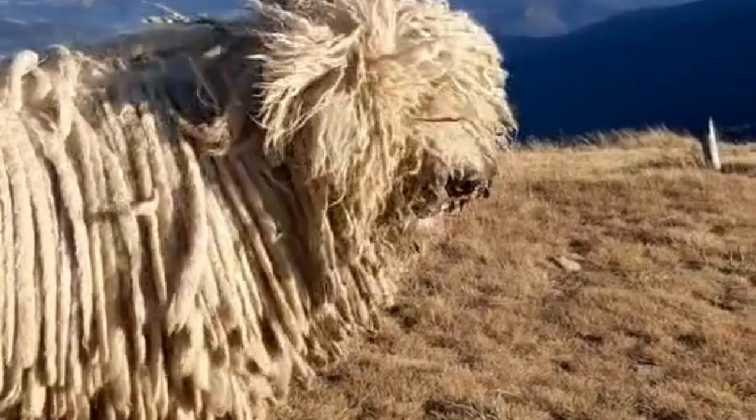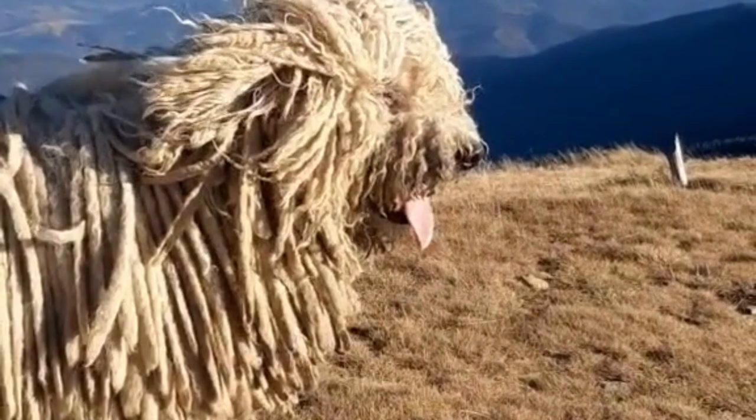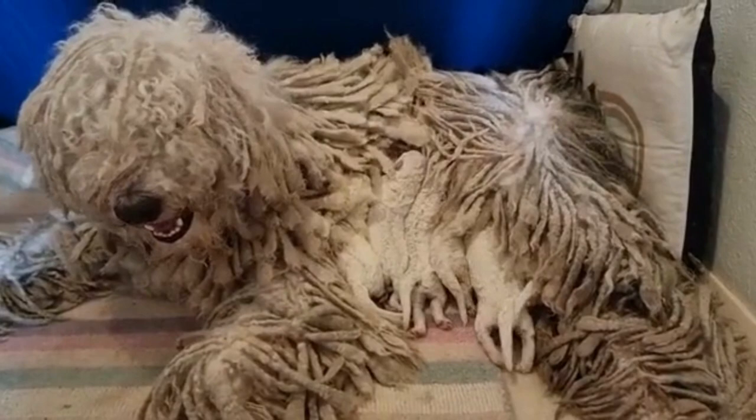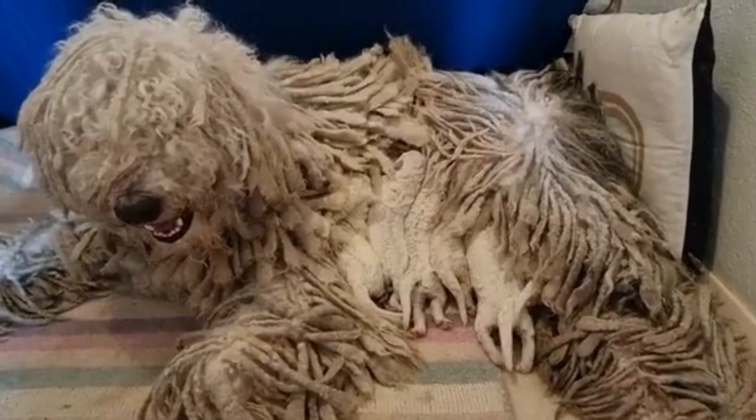In summary, the Commodore is an intelligent and independent breed that requires firm training and regular grooming. While they are protective of their families and can be bossy, they are also loving pets that require mental stimulation and regular exercise. Proper care and training are necessary to prevent destructive behavior and to ensure that they remain healthy and happy.